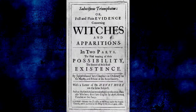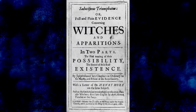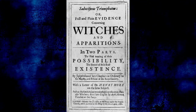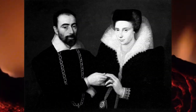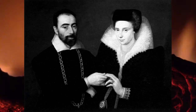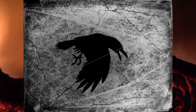I will share a tale with you that I came across about a witch bottle from a book by Joseph Glanville named Evidence Concerning Witches and Apparitions. A married couple was visited by an old wise man. The wise man asked the husband how he and his wife were doing.